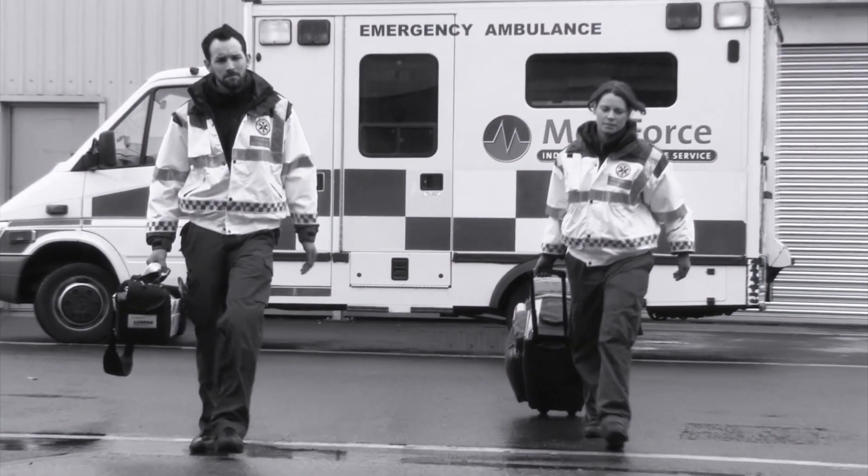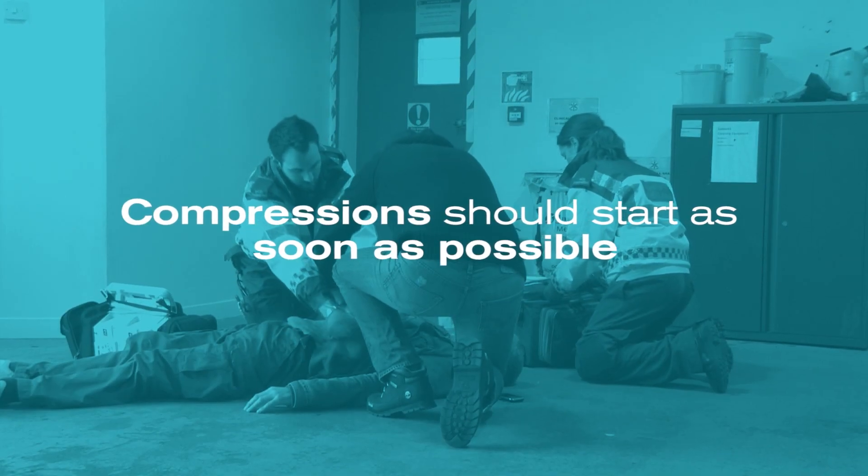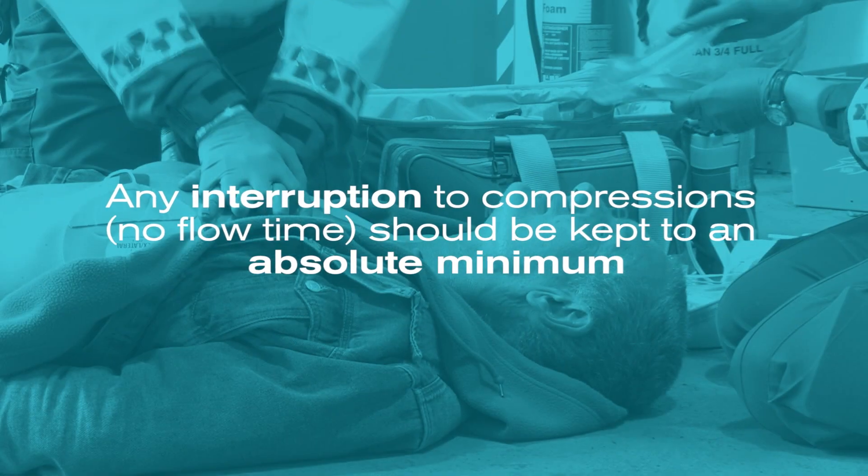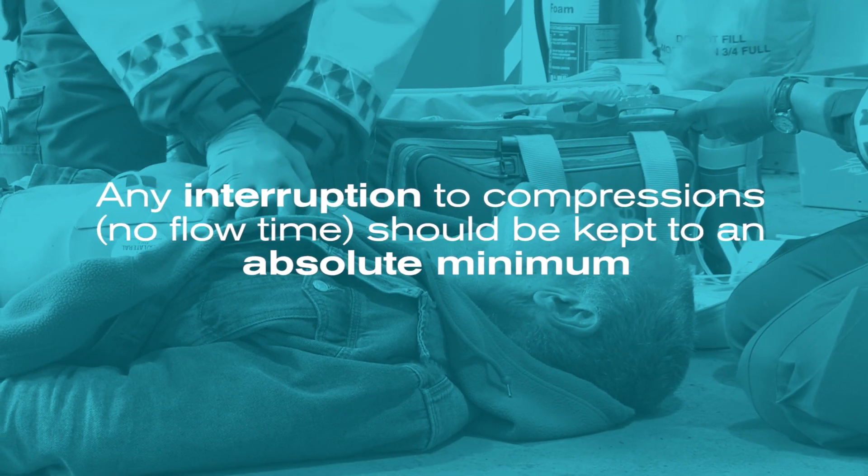When you arrive at the scene of a cardiac arrest, time is critical. Compressions should start as soon as possible and any interruption to those compressions, or no flow time, should be kept to an absolute minimum.